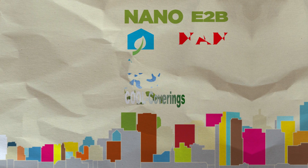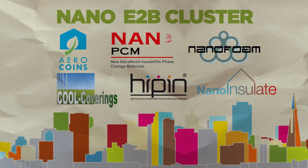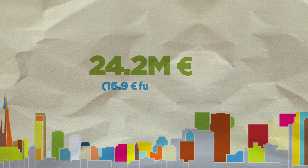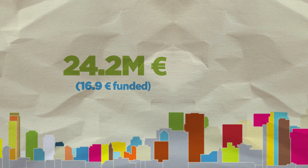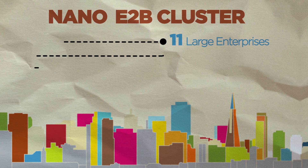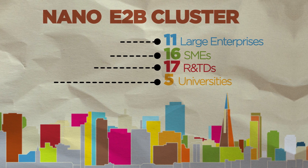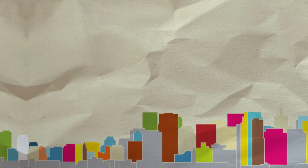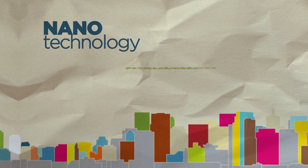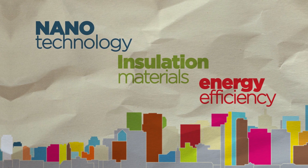The Nano E2B cluster comprises six projects funded under the working topic of New Nanotechnology-Based High-Performance Insulation Systems for Energy Efficiency. With a total budget of 24.2 million euros, the Nano E2B cluster includes 11 large enterprises, 16 small-medium enterprises, 17 research and technological organizations and 5 universities. It uses nanotechnology to develop high-performance insulation materials to significantly enhance the energy efficiency of buildings.